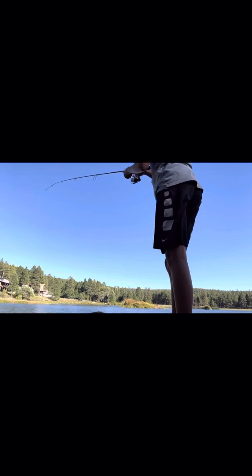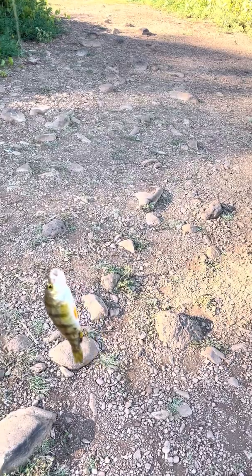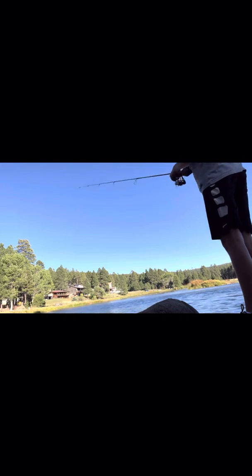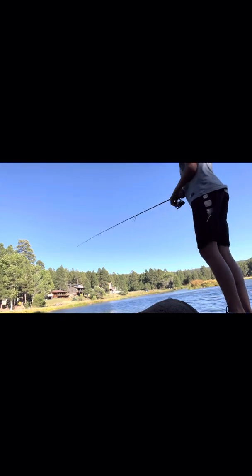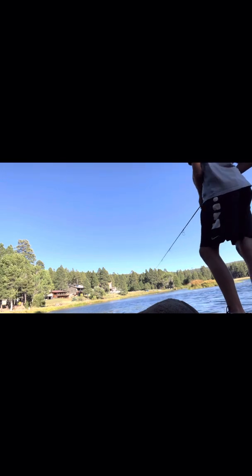Got one, there we go! It's like the fifth or sixth one, I don't even know - it just keeps going. Yeah, these little fish can be annoying, they're super super small.